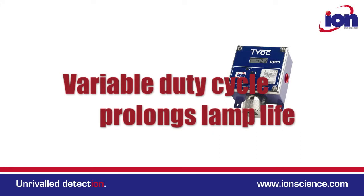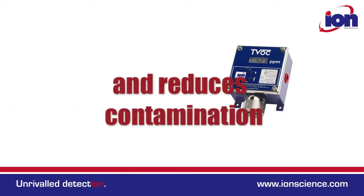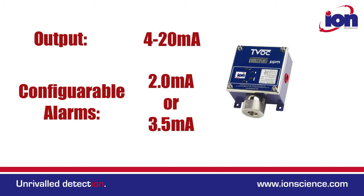The TVOC has a variable duty cycle that prolongs lamp life and reduces contamination. It outputs 4-20mA with configurable alarm thresholds of 2 or 3.5mA.